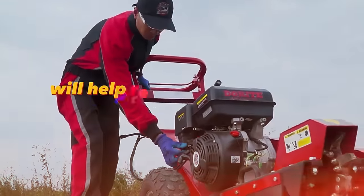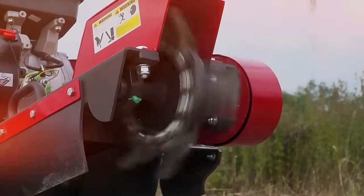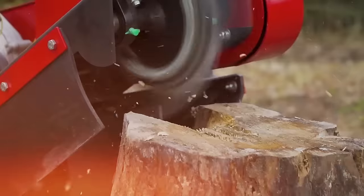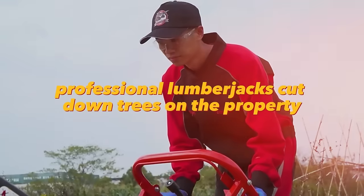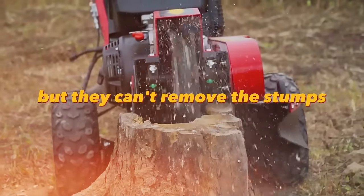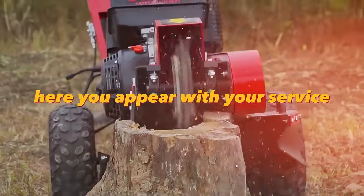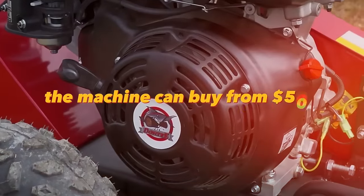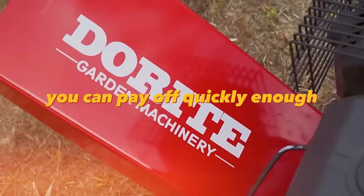A tree stump remover will help remove any stumps from a plot. There are millions of homes being built and sold right now, and not everyone needs trees on their property. Professional lumberjacks cut down trees but can't remove the stumps — here you appear with your service solving the problem of unnecessary stumps. The machine can be bought from $500 and you can pay it off quickly enough.